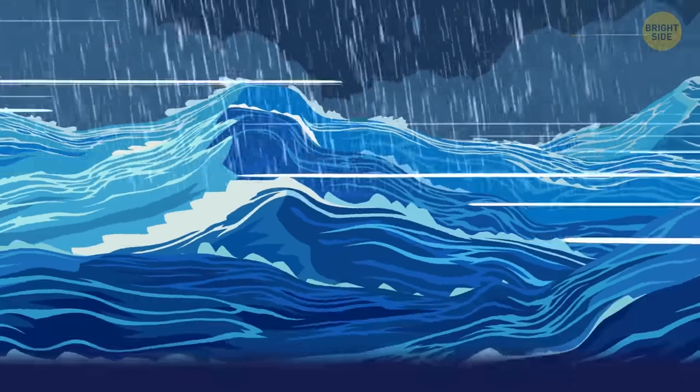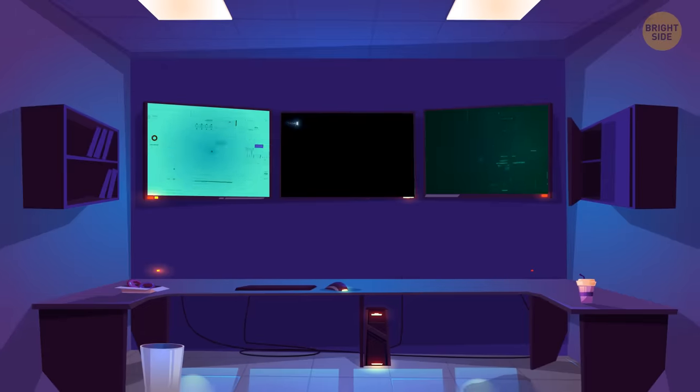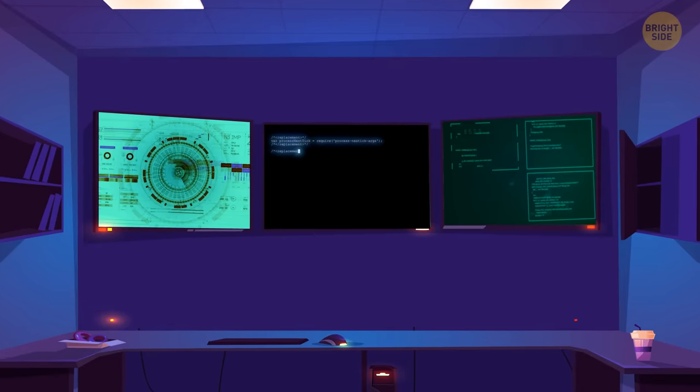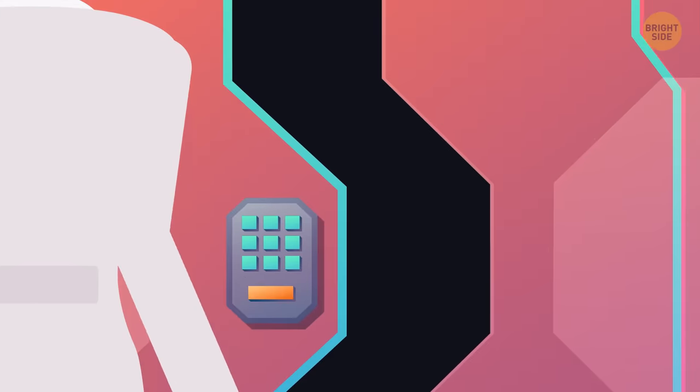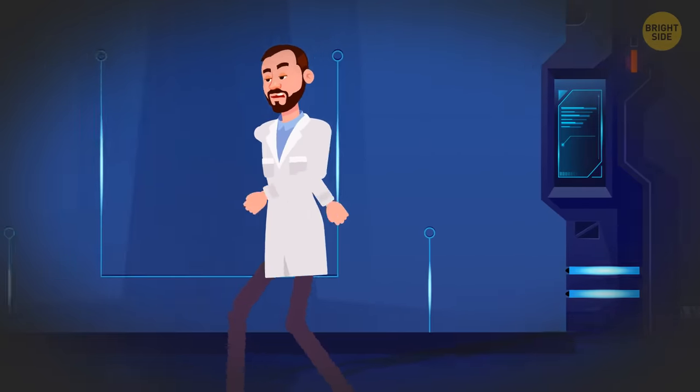One of the SCP Foundation bases is located somewhere at the bottom of the Atlantic Ocean. This top-secret place is ideal for securing, containing, and protecting humanity from weird, terrible, and very dangerous creatures and objects. Every morning, staff with high-level access check all the mysterious beings kept in cages.